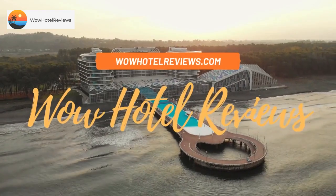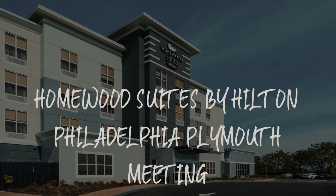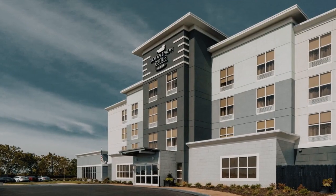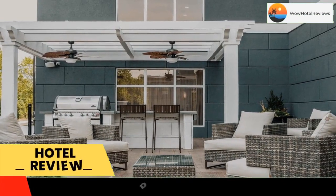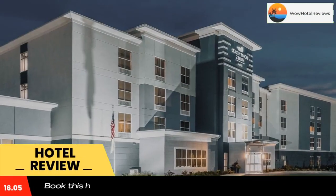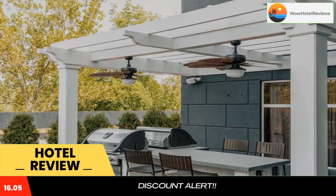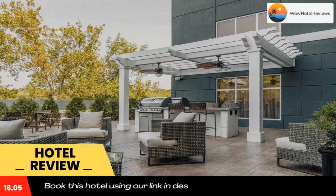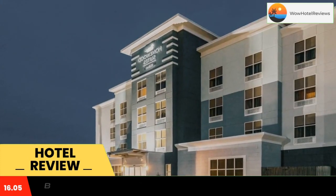Hello guys, welcome to Wow Hotel Reviews. Today I am reviewing Homewood Suites by Hilton Philadelphia Plymouth Meeting. It's a three-star hotel. Please use our Booking.com link in the description to book the hotel and get good pricing. Located in Plymouth Meeting, with the Montgomery Center for Performing Arts reachable within 15 miles.